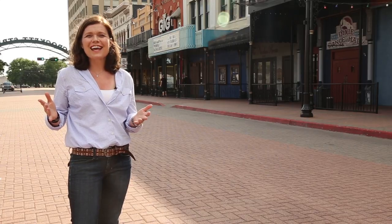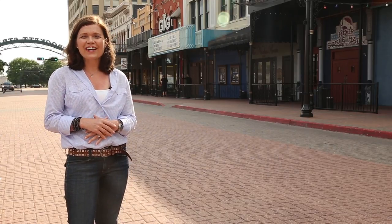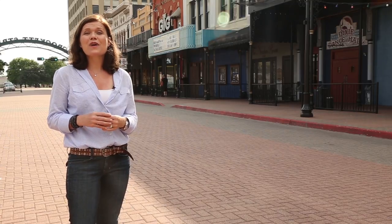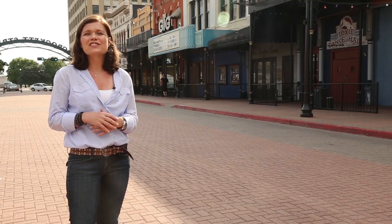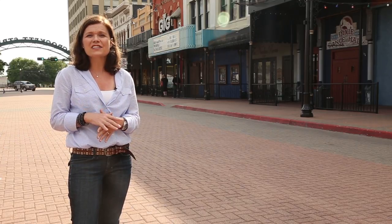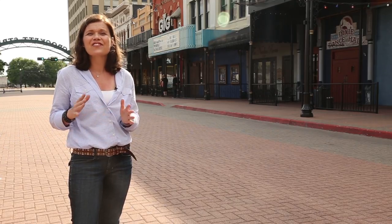Welcome to beautiful Beaumont, Texas. Hello, I'm Victoria. Located in Southeast Texas on the border of Louisiana, this is where Texas cowboy culture meets Louisiana's Cajun rhythm. The vibrant and historical past of this thrilling corner of Texas is fascinating.